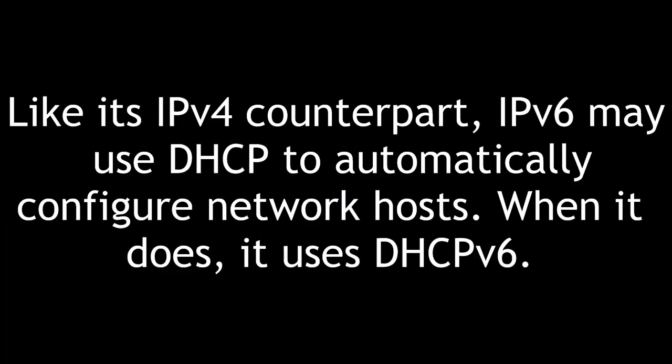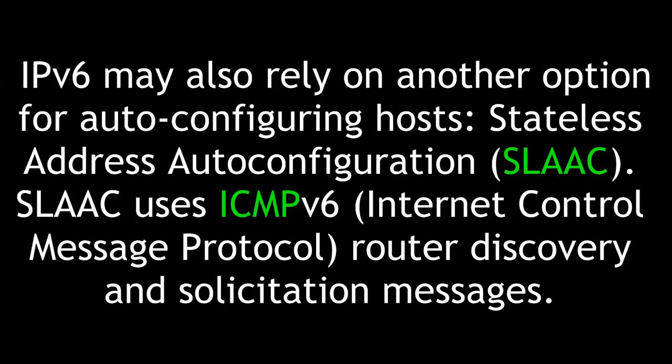Like its IPv4 counterpart, IPv6 may use DHCP to automatically configure network hosts. When it does, it uses DHCP version 6. IPv6 may also rely on another option for auto-configuring hosts: Stateless Address Auto-Configuration, or SLAAC. SLAAC uses ICMP — Internet Control Message Protocol — version 6 router discovery and solicitation messages.